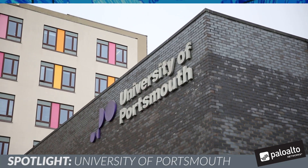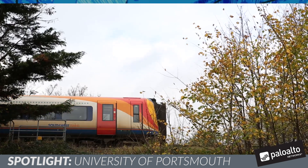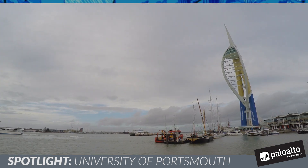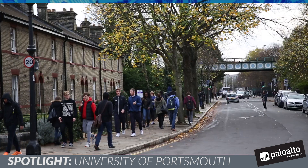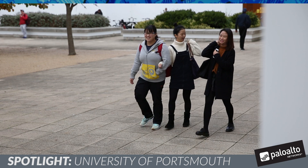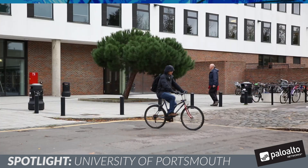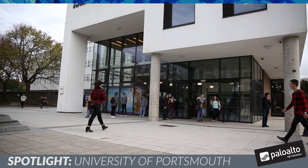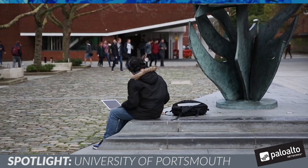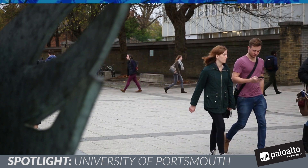Portsmouth became a university in 1992, and now we are basically a modern university at the heart of a very vibrant city on the south coast of the UK. The University of Portsmouth has around 21,500 students, of which around 4,000 are international students on first degree courses from over 140 countries. The university has 2,500 staff, so we're a fairly good size university. We're about enabling people to teach and research and to communicate, and to do that using the latest technologies.